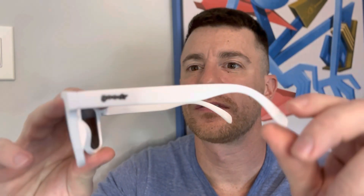Whether you're hitting the beach, dominating the streets, or simply enjoying a sunny day, these shades will make you stand out from the crowd. Get ready to be the envy of every passerby.